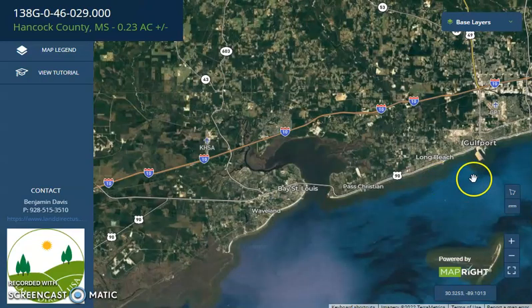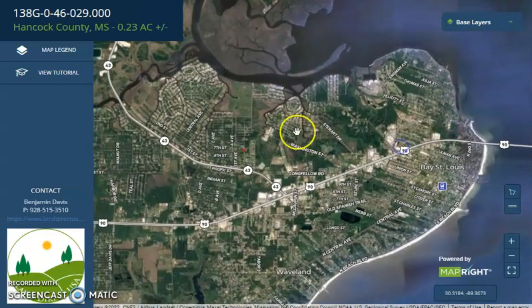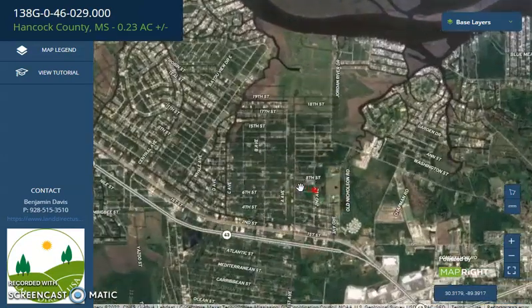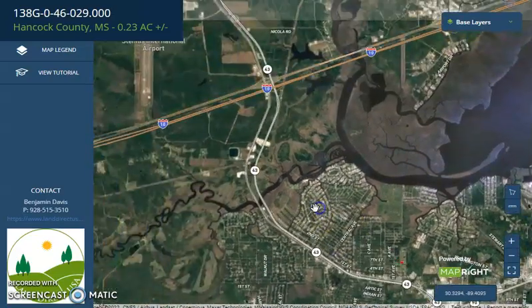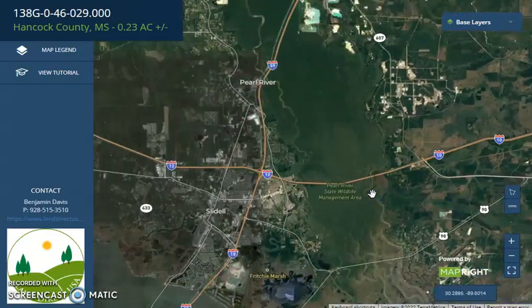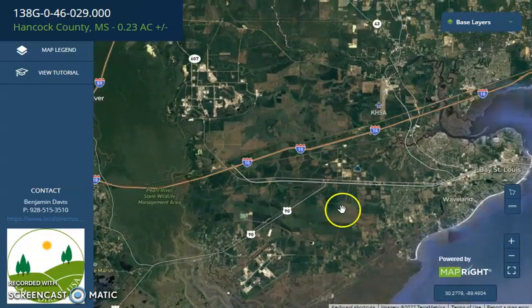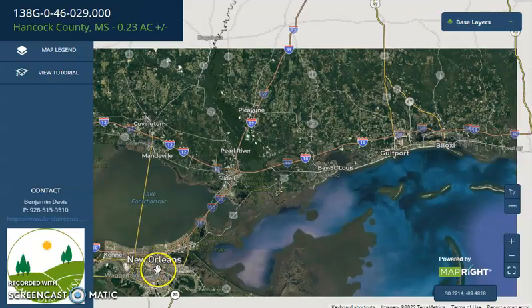We have here Gulfport, and here's the coast of Bay St. Louis. The east red spot here — this is the lot. There is so much access to all the water coastal ways. There is also a nearby international airport. Further west, you will see a wildlife area. It's not too far away. And here is New Orleans.